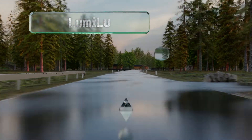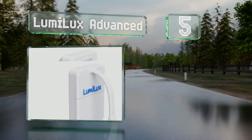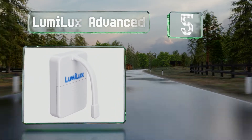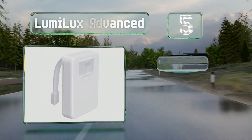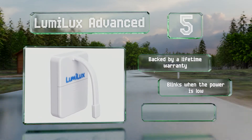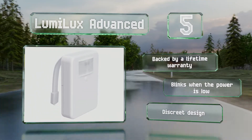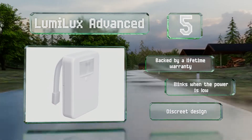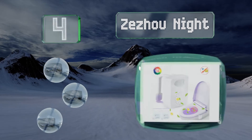At number five, with an integrated sensor, the Lumi Luxe Advance turns on when it detects body heat and shuts off when you leave the room. It can be set to 16 colors to suit your mood or style and has a five-level dimmer for further customization. It's backed by a lifetime warranty and blinks when the power is low. It's a discreet design.